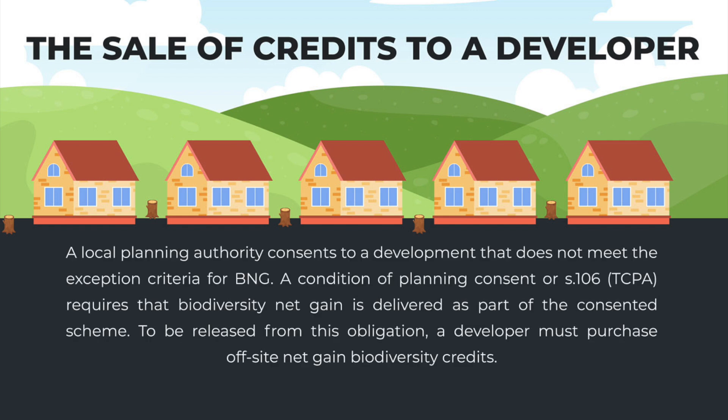A local planning authority consents to a development that does not meet the exception criteria for BNG. A condition of planning consent or S.106 requires that biodiversity net gain is delivered as part of the consented scheme. To be released from this obligation,